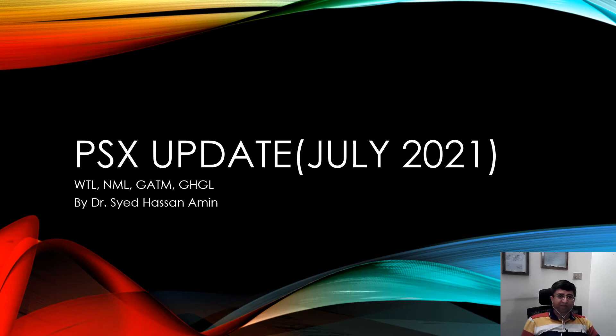Assalamu alaykum. Welcome to PSX update for July 2021. Today we are going to discuss WTL, NML, GATM and GHGL, and we will see a good comparison and develop a good understanding of technical and fundamental analysis of these stocks. My name is Dr. Hassan. So let's begin.